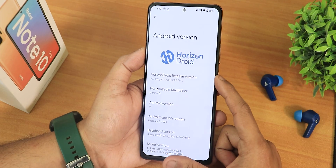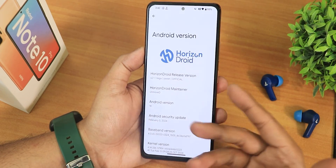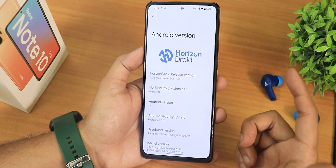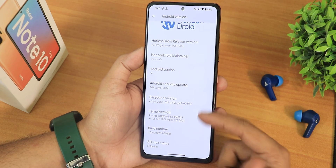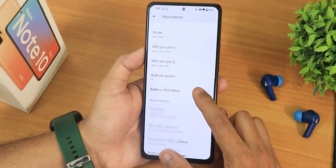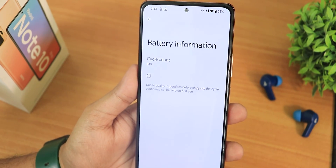In the Android version section you'll see the Horizon Droid logo, version 2.1, and the code name 'suite' for the Redmi Note 10 Pro. The maintainer's name is present — huge thanks to the developers. The ROM is based on Android 14, with a security patch of February 5th 2024, the 4.14 Strix kernel, and Linux status showing as enforcing. In the about phone section you also get battery info including the charging cycle count — my device shows 349 cycles.